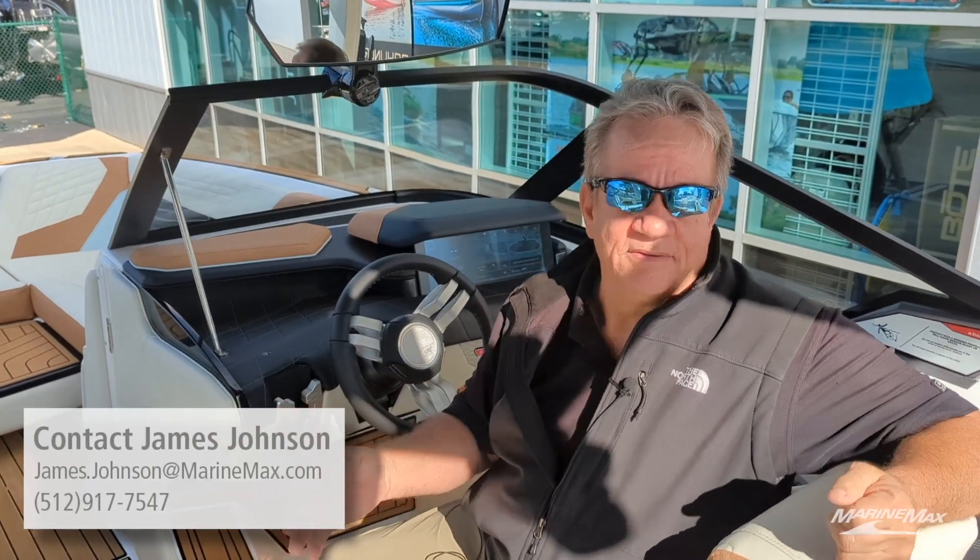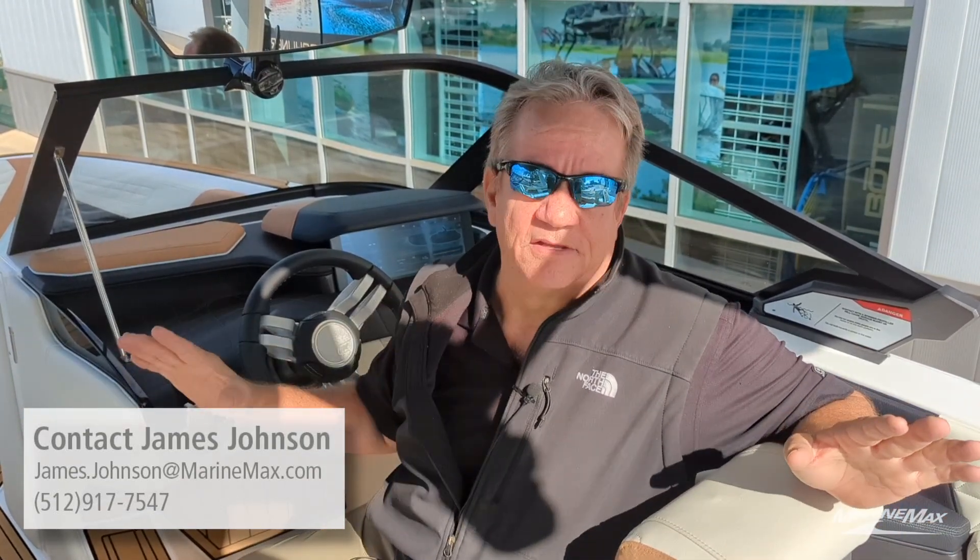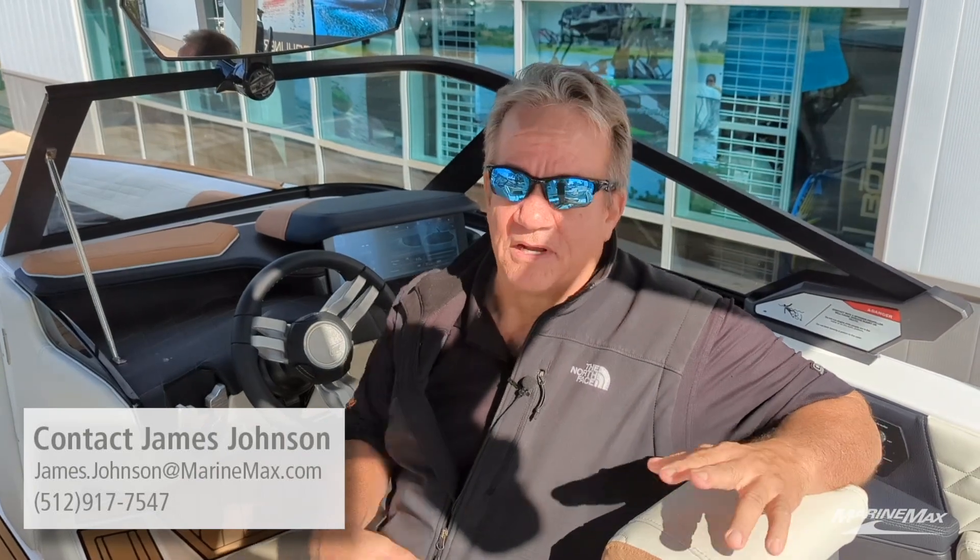If you'd like to come see this boat, you can reach me at james.johnson@marinemax.com, or call me anytime at 512-917-7547. Come check this boat out — we've got the fall weather right upon us, it's the best time of year to get out on the lake. This boat just arrived and there's not another one like it in the country. We'd love to see you here in the store and out on the water.